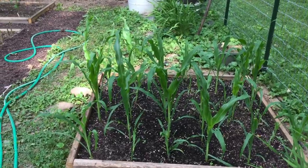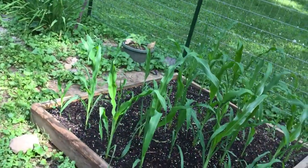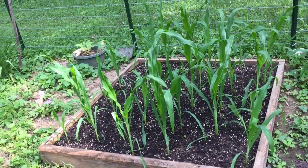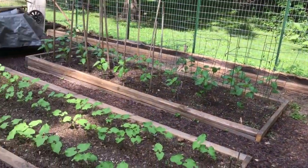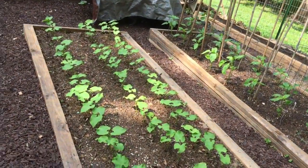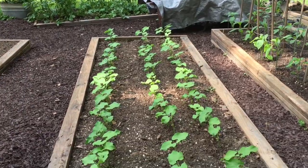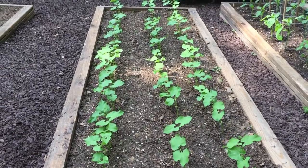The corn is growing up good. I put them in a little bit tight, but I saw where another guy did that and it worked okay for him. I gave them about eight inches square, so we'll see — it's kind of an experiment. And here we've got some beans — I think three rows of Blue Lake, and they're doing real well.